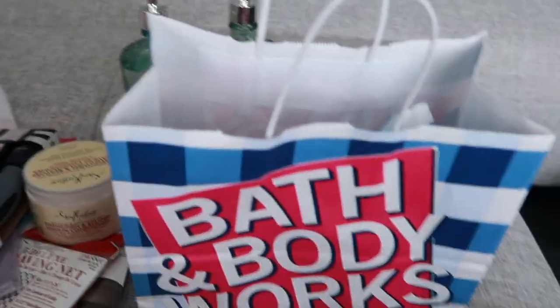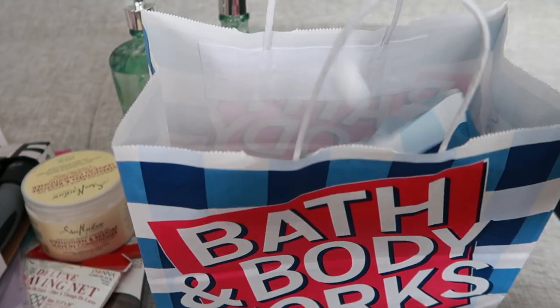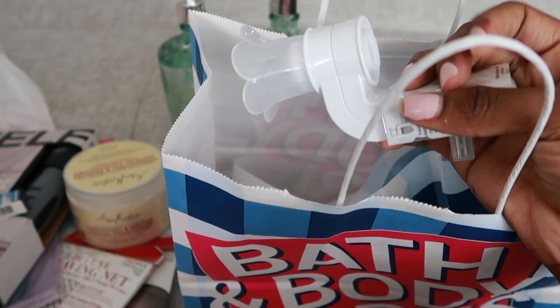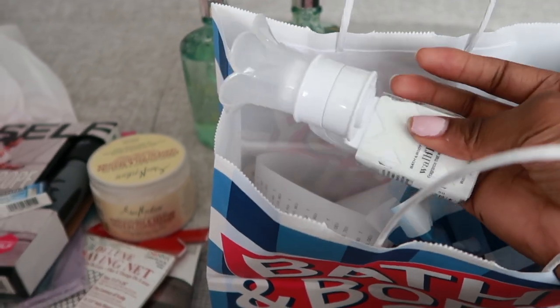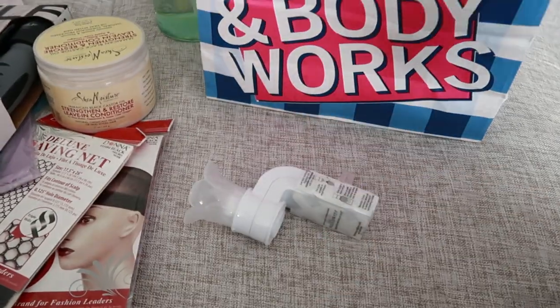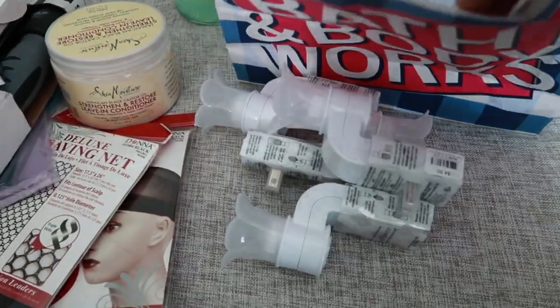Then we went to one of my favorites — Bath & Body Works. I went in to get some of these wallflower plugs because I have some wildflowers with no plugs. Anytime you buy these, keep your receipt because they don't last. Trust me. I think I got four of those.